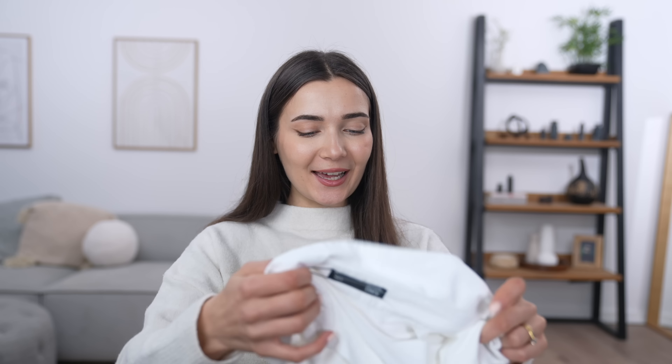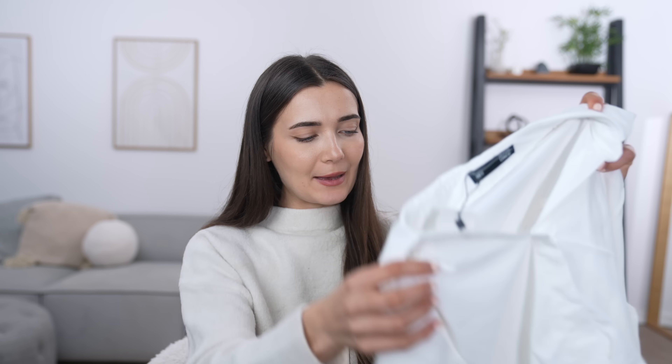Moving on, we're recreating an outfit from Hailey Bieber. I know it's a little weird putting her right after Selena given the feud — let me know in the comments: are you Team Selena or Team Hailey? I don't know an awful lot about Hailey apart from the fact that she's a model married to Justin Bieber, but I really like her fashion sense. Out of all the celebrities in this video, her style is the most wearable and down to earth — I'd actually feel comfortable wearing it.